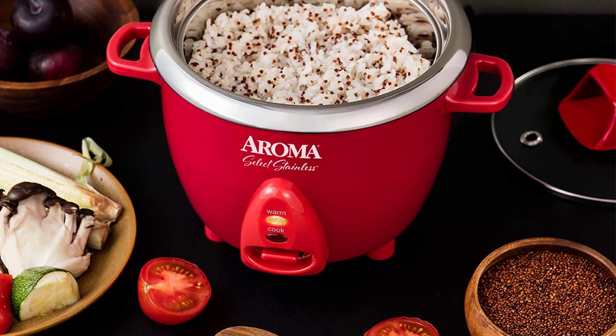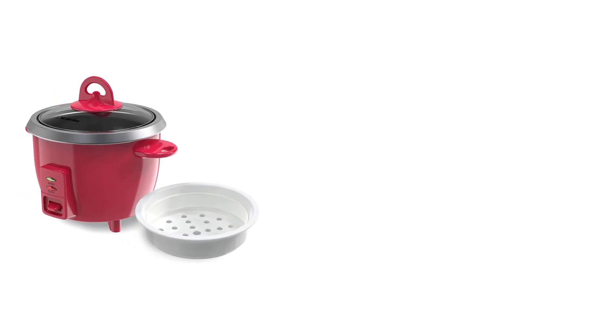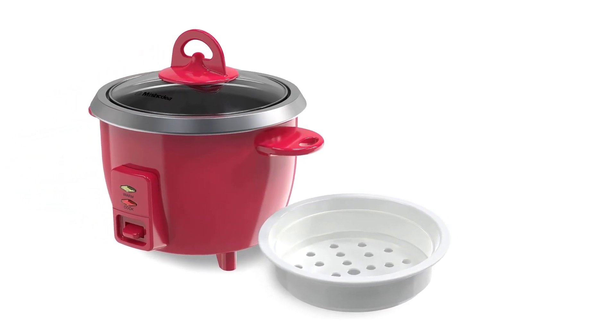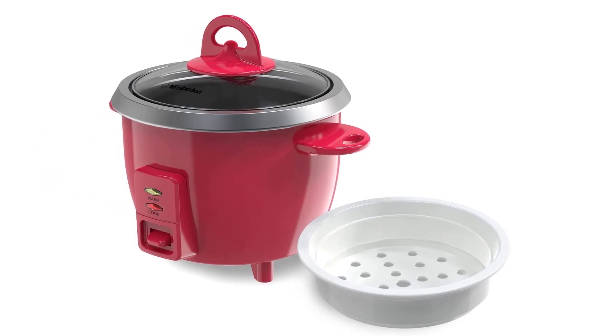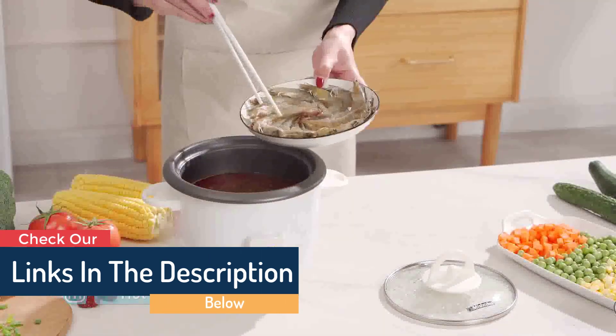The steam tray makes it possible to steam meat and vegetables in a healthy manner while simultaneously cooking rice underneath. In addition to that, it works wonderfully for oatmeal, chili, jambalaya, soups, and even more.